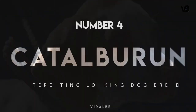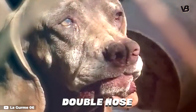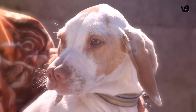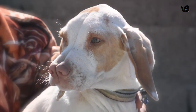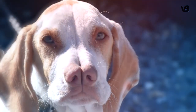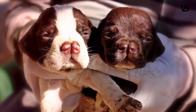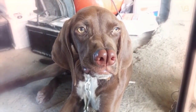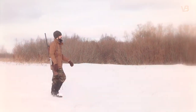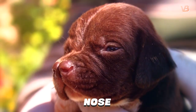Number 4: Catalburun. The Catalburun is a Turkish pointer known for its distinct double nose. It was believed that this unusual nasal structure gave the breed an advantage in hunting because of an extra sensitivity to smells. But breeders have since realized that the divided nose is just a cosmetic feature and offers no real edge over a typical canine sniffer. Because the characteristic can lead to a seriously cleft palate, some breeders are no longer finding the double nose a positive trait and have stopped breeding for the characteristic. The breed's name in Turkish is derived from 'katal,' meaning fork, and 'burun,' meaning nose.